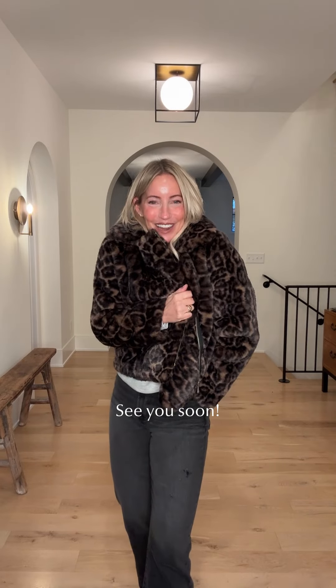Three cozy ideas — I hope this gave you some great ways to style your new layers as the temperature dips. We will see you soon.